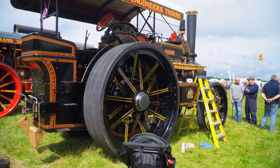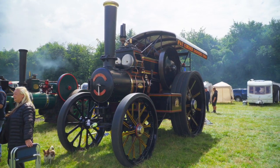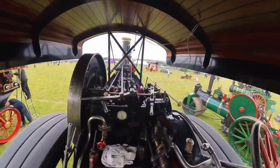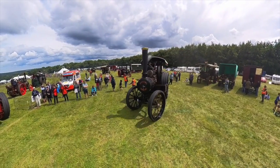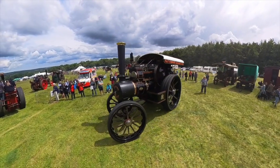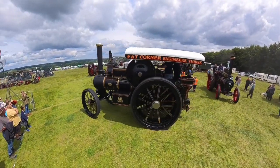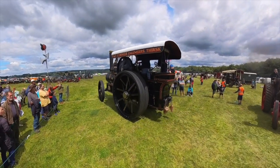Next up is a Fowler Class A9 road locomotive, Peter Pan. Built in 1928 as number 18252 for Germany, it was returned to Fowler's in 1933 and modified as a heavy roller for Angus County Council, and renumbered 20434. It worked at Kirriemuir, the birthplace of J.M. Barrie, author of Peter Pan. Purchased and partly restored in 2017, it is now restored to its original condition.